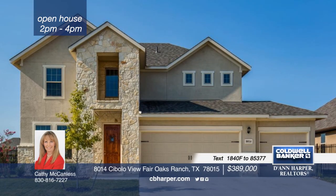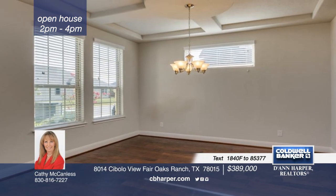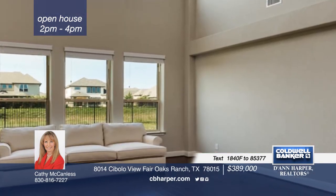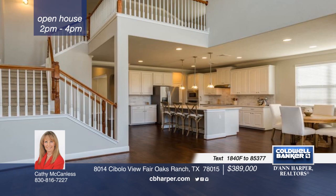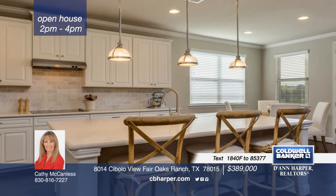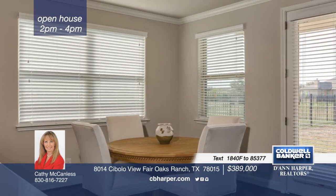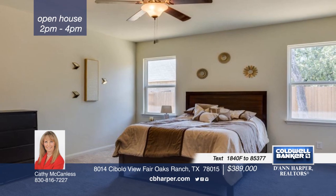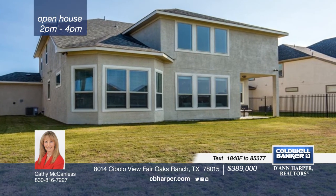Why build when this home has it all? This four-bedroom, three-and-a-half bath home is practically brand new with over $75,000 in upgrades from top-of-the-line kitchen cabinets to countertops and flooring. It's in a desirable location on a dead-end street with an easy commute to I-10, with award-winning schools and within walking distance to the country club. Call Kathy for further details on this home.